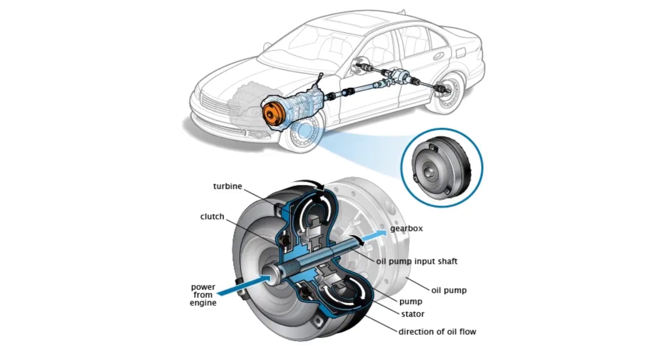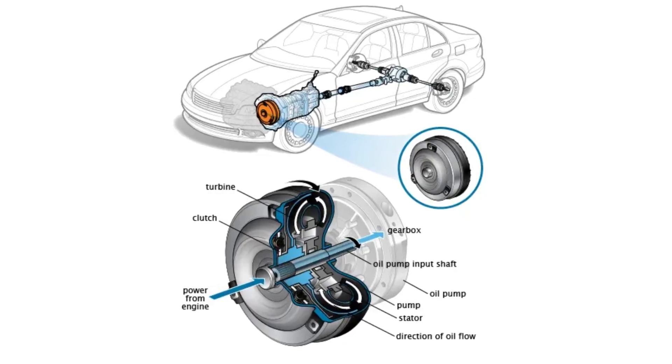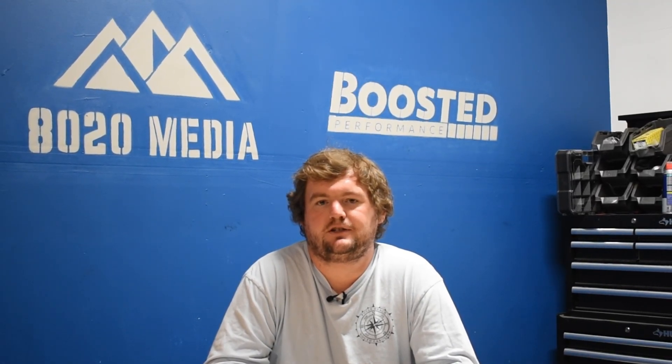So when you see this fault code, it's basically just indicating that your torque converter clutch is having issues. A signal is being sent and either it's not engaging, or it's not engaging properly or in a certain amount of time. Unfortunately, this can be a very challenging thing to diagnose and could potentially indicate a severe problem with your transmission.